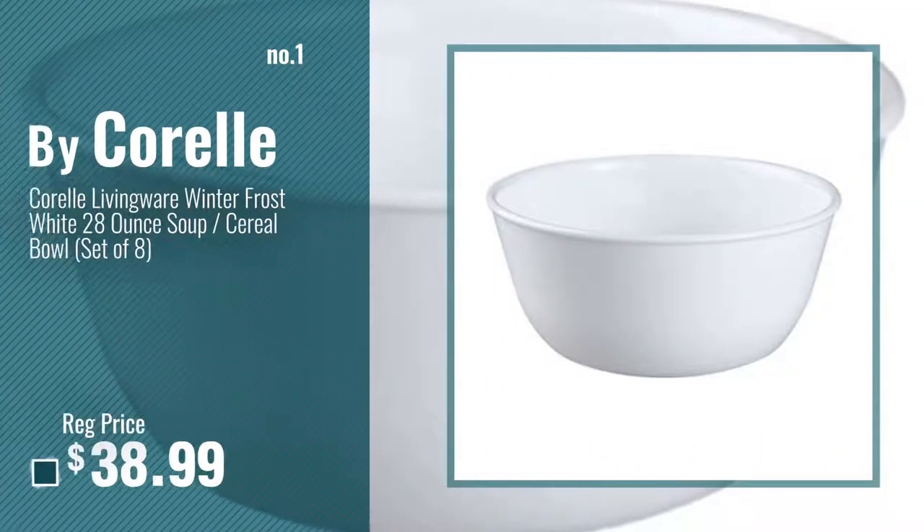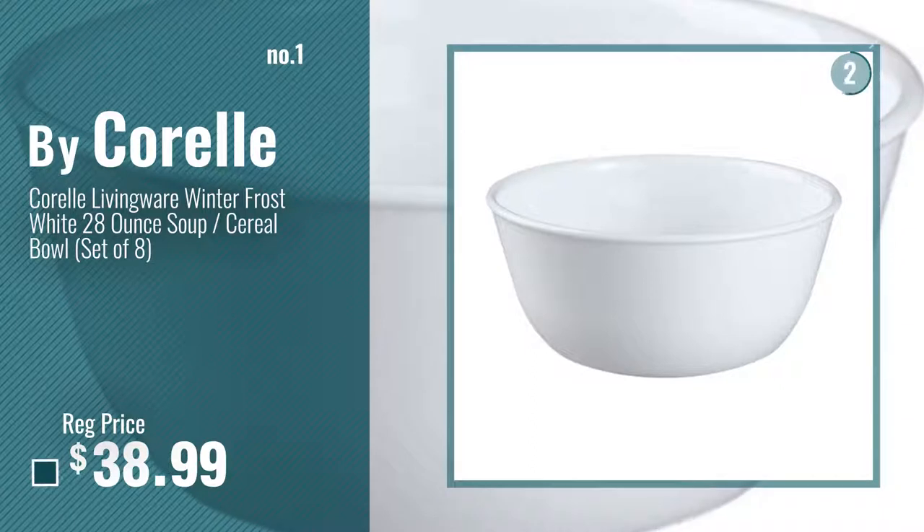Number 1 — Most Popular — by Corel. Watch this video, choose your favorite.